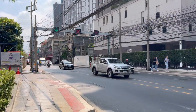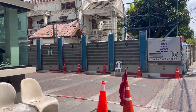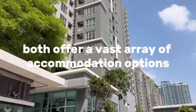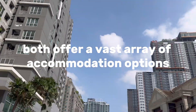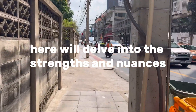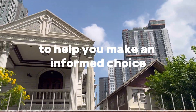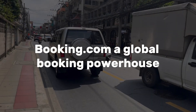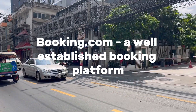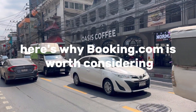Booking.com and Airbnb. When it comes to finding apartments abroad, two popular platforms stand out as go-to choices for travelers: Booking.com and Airbnb. Both offer a vast array of accommodation options, including apartments. Here we'll delve into the strengths and nuances of each platform to help you make an informed choice when searching for your ideal apartment. Booking.com is a well-established booking platform and a popular choice for travelers seeking apartments abroad.